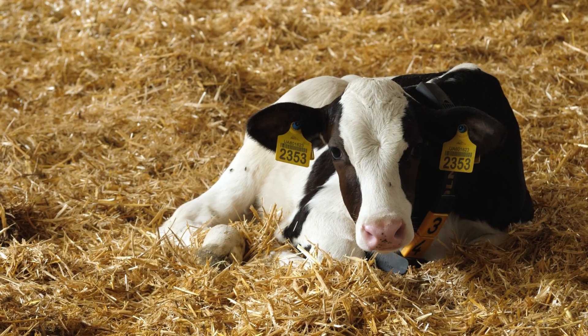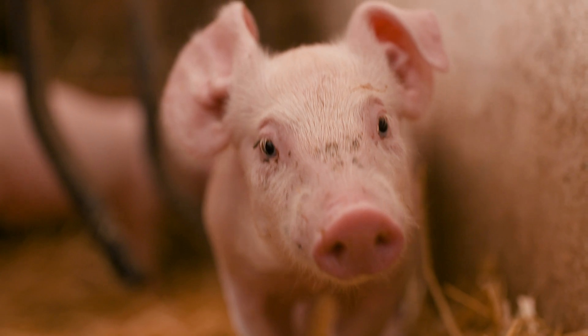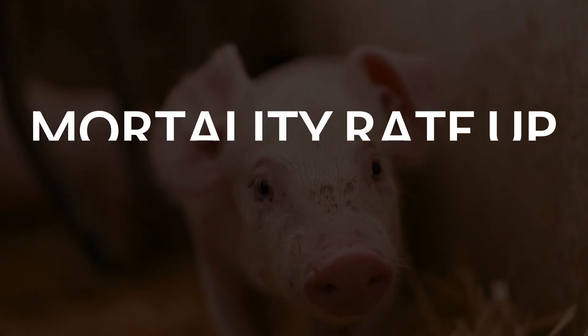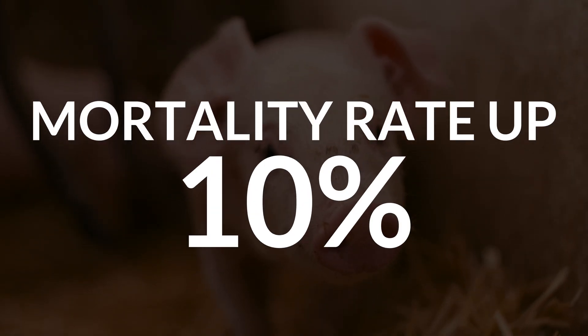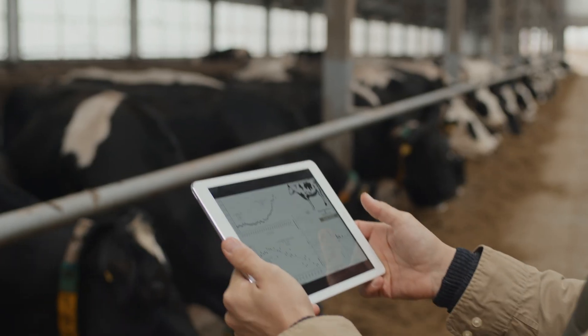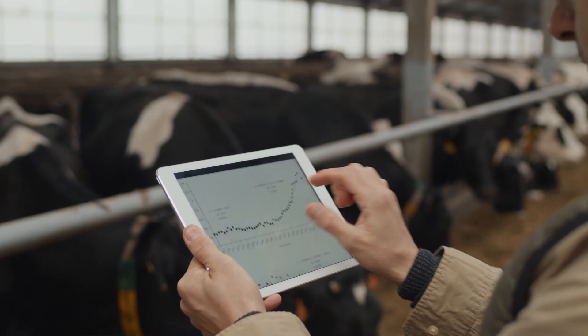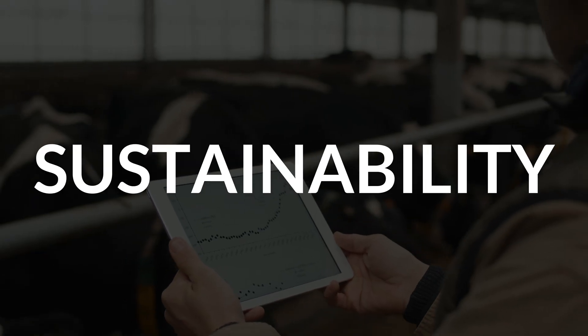Poor environmental management doesn't just harm productivity, but it compromises animal welfare, driving up mortality rates by over 10% across poultry, swine, and cattle farms. In the face of these challenges, the livestock industry finds itself at a crossroads, forced to balance profitability and sustainability.